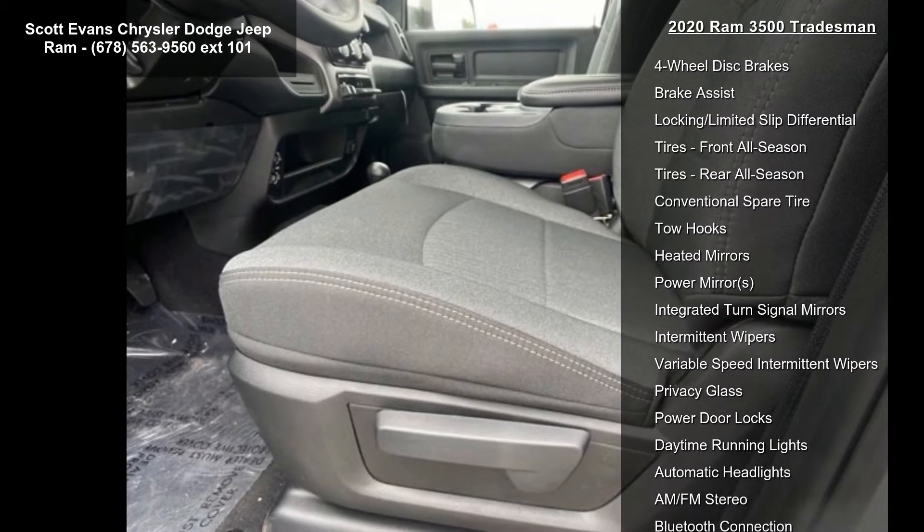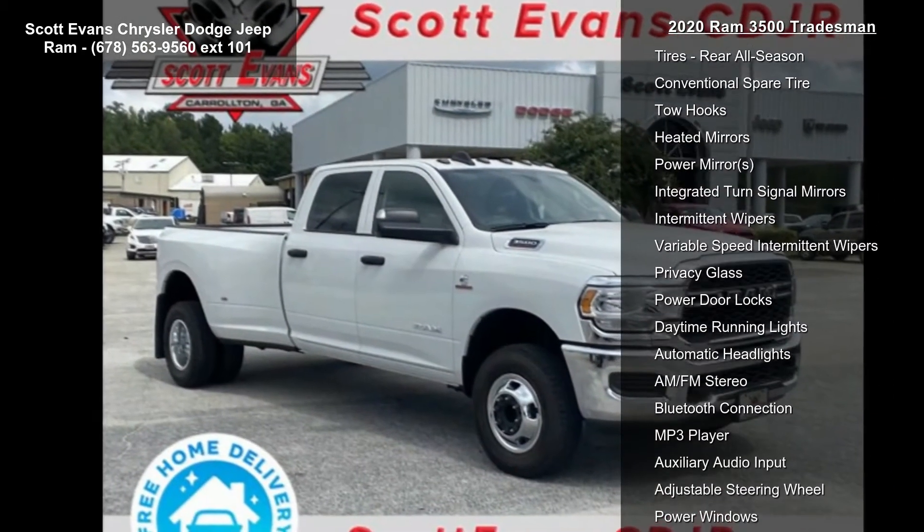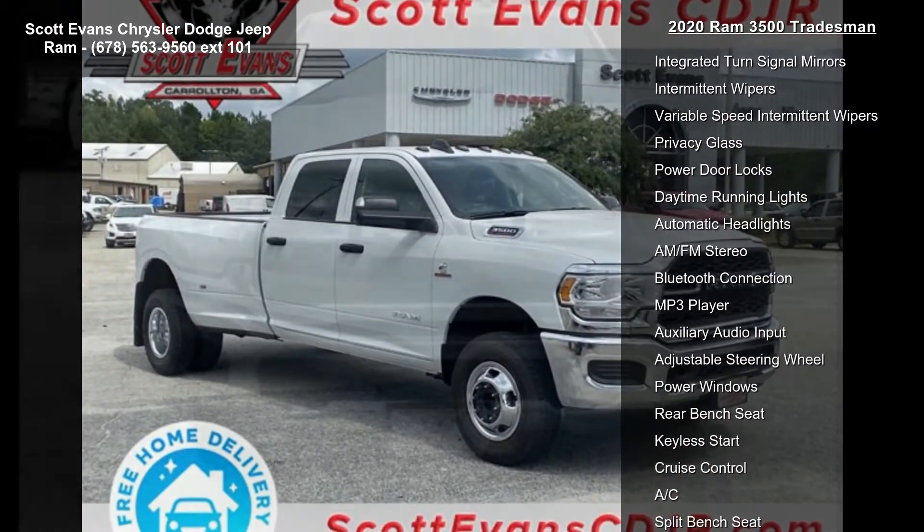Chrome appearance group included: bright rear bumper, chrome grille surround, matte black mesh with chrome grille, bright front bumper.